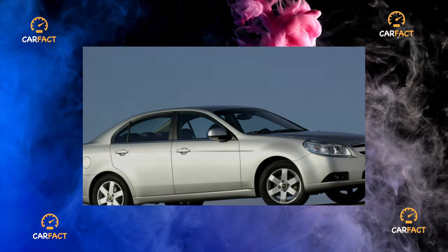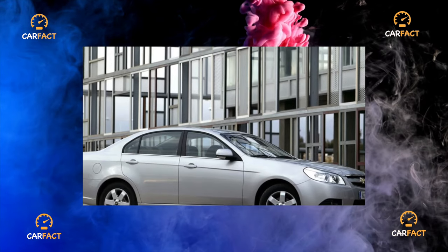Cracked seat sides sometimes require dealers to perform warranty replacements for damaged parts.